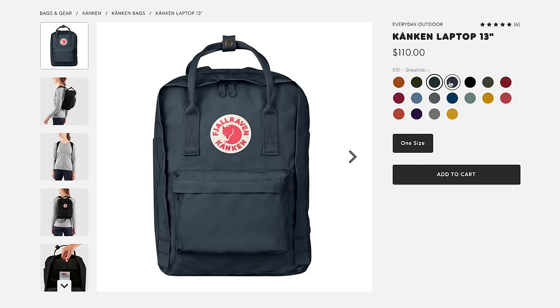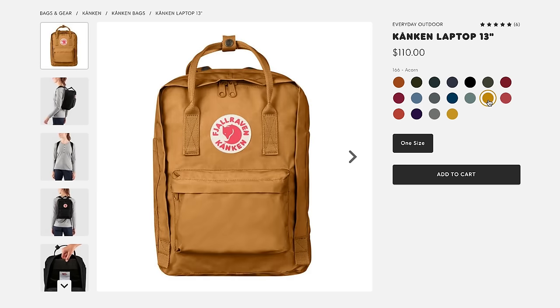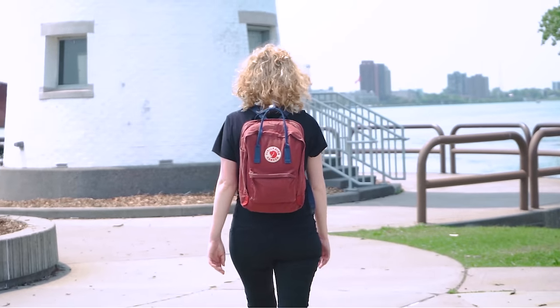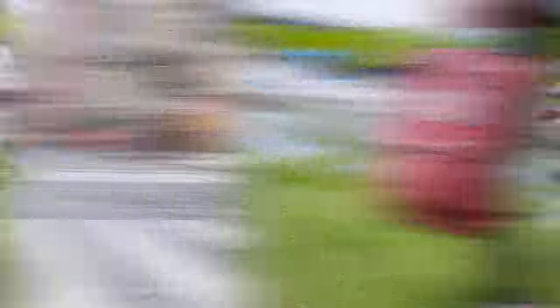If you're flying on a budget airline and you're not feeling the previous pick, the Fjallraven Kanken Laptop Backpack 13-inch is another solid select. Unlike other bags on this list, it's available in at least 15 different colors to add a little personality to your travels. This pack is one of Fjallraven's most popular, but the hype is warranted because it's highly functional and durable. Members on our team have tested it for over three years through Southeast Asia, Europe, and the US with no issues besides a little bit of fading to the fabric.